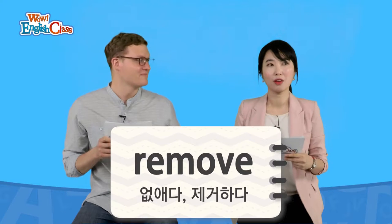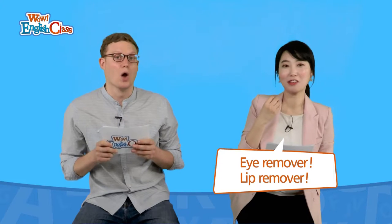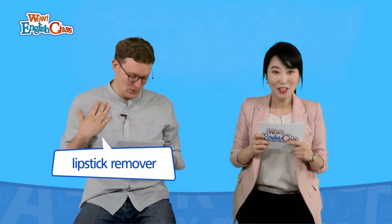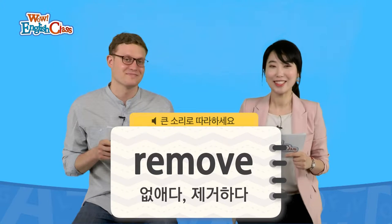This is the last word: 'remove.' Remove — 없애다, 없애버리다, 제거하다 이런 뜻인데요. 한국에서는 아이 리무버, 립 리무버 이렇게 써요. 왜 이렇게 써요? 미국에서는 어떻게 쓰나요? 립스틱 리무버라고 해야 됩니다. 눈을 없앨 뻔했어요! 그것은 입을 없앨 뻔했어요. Remove, 제거하다 — 연습해 볼게요. 리무브. 리무브. 제거하다.